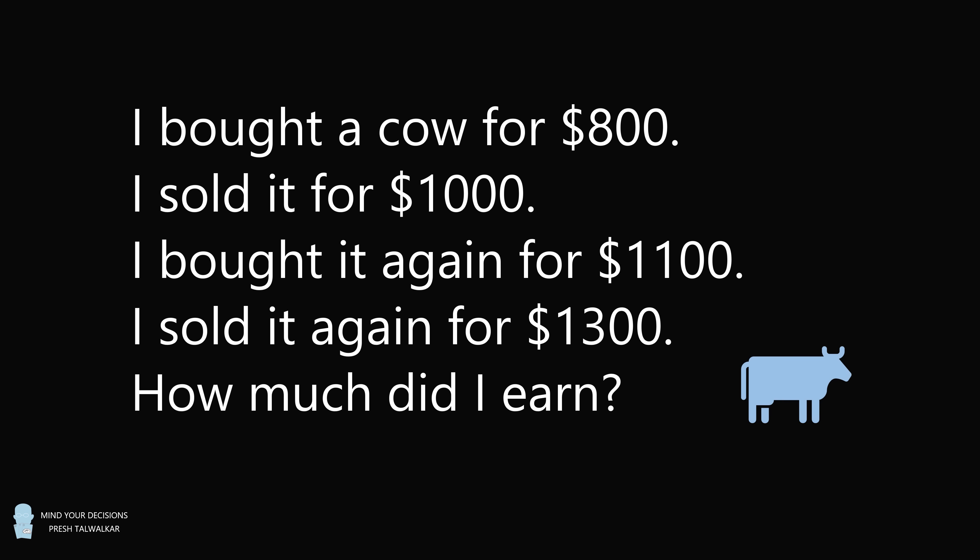Hey, this is Preshtawakar. Here's a puzzle that's going viral right now. I bought a cow for $800. I sold it for $1,000. I bought it again for $1,100. I sold it again for $1,300. How much did I earn?